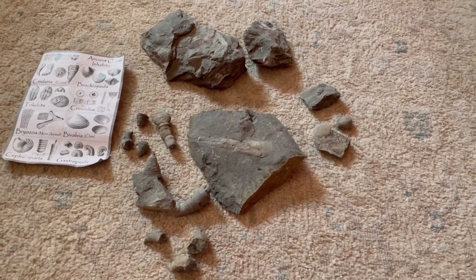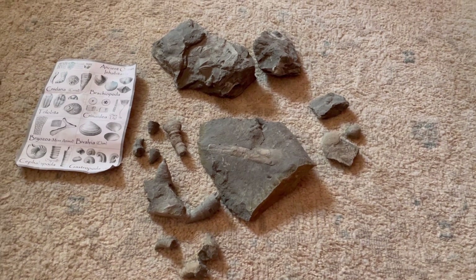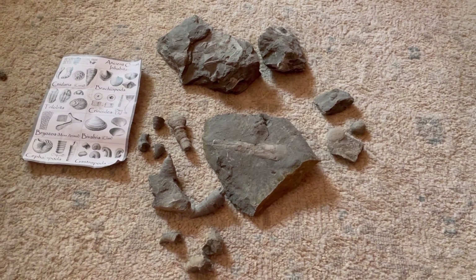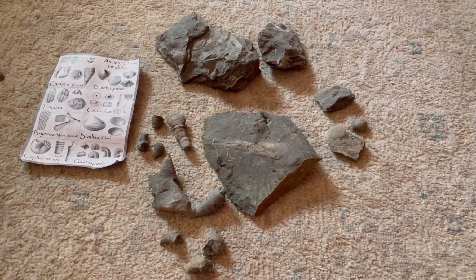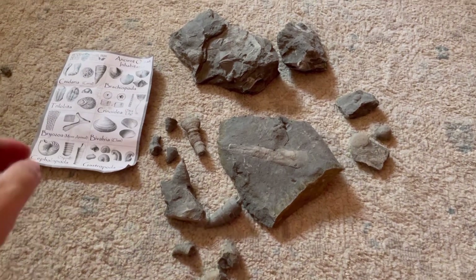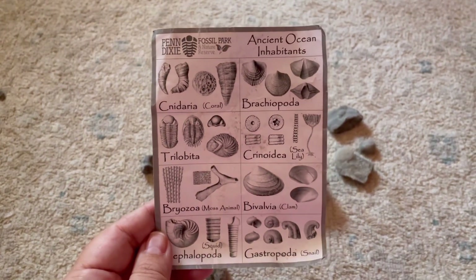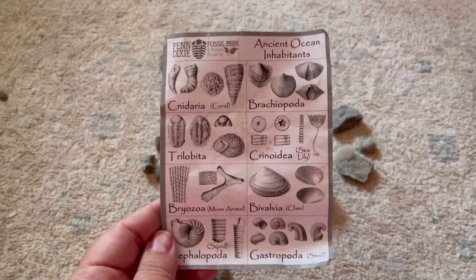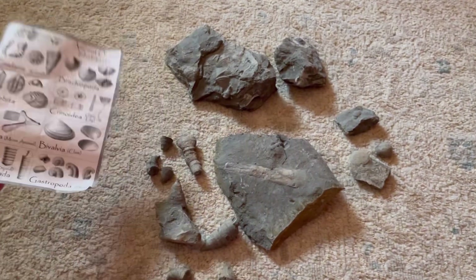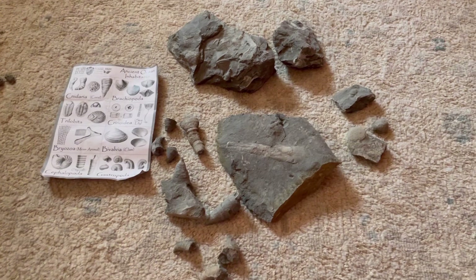We are back in Pennsylvania from Penn Dixie — here are some highlights of our finds. We spent almost four hours there; we could have spent longer, honestly. It was awesome, having driven five and a half hours. This is the identification paper they give you upon arrival. Most people surface hunt with a trowel and bucket, but I'd definitely recommend bringing safety glasses, a chisel, and a hammer to find the more serious stuff.